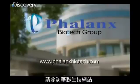For more information, visit www.phalanxbiotech.com.